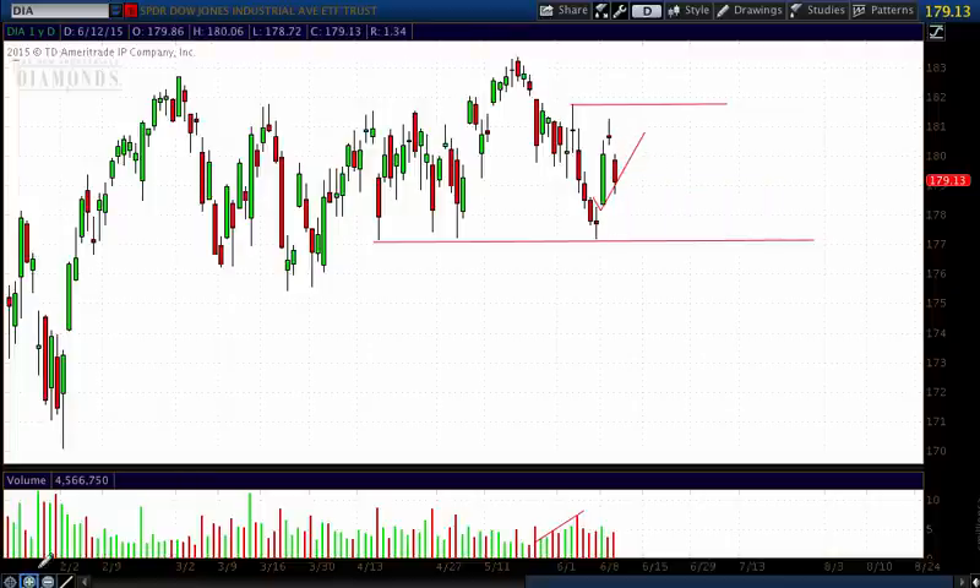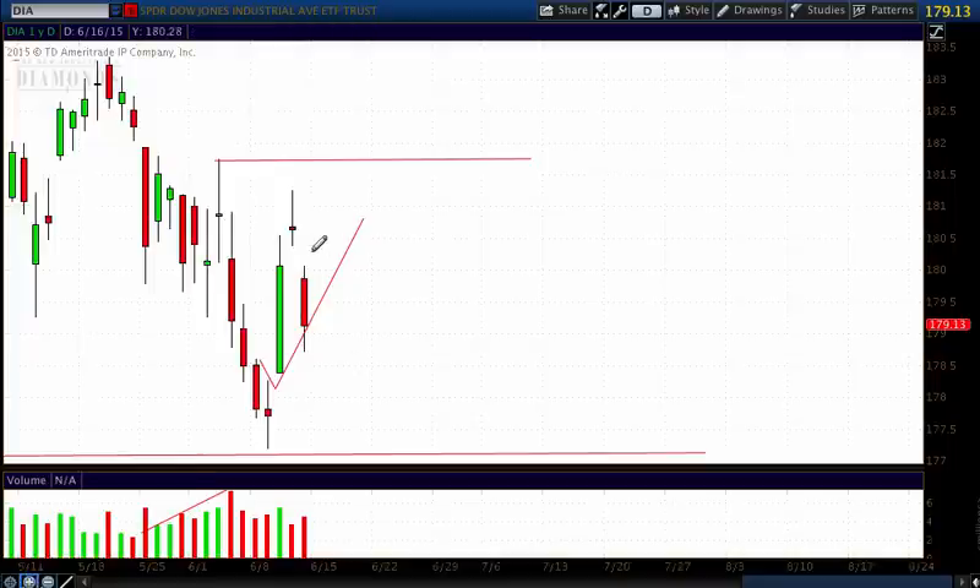If I zoom in just a little bit more, you'll see that this gap right here is one that needs to be filled. The market very rarely leaves gaps open, and there's a very high percentage of the time that gaps fill, so this is now going to act as a magnet. I think the Dow could come up a little bit more to fill this gap, but I really do not think we're going to break over this resistance area. I think that will hold, and then eventually we'll pull back from resistance.